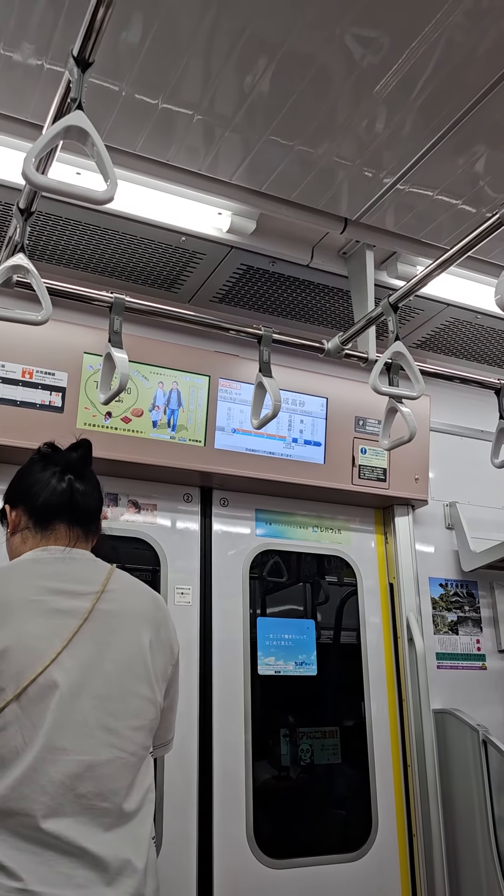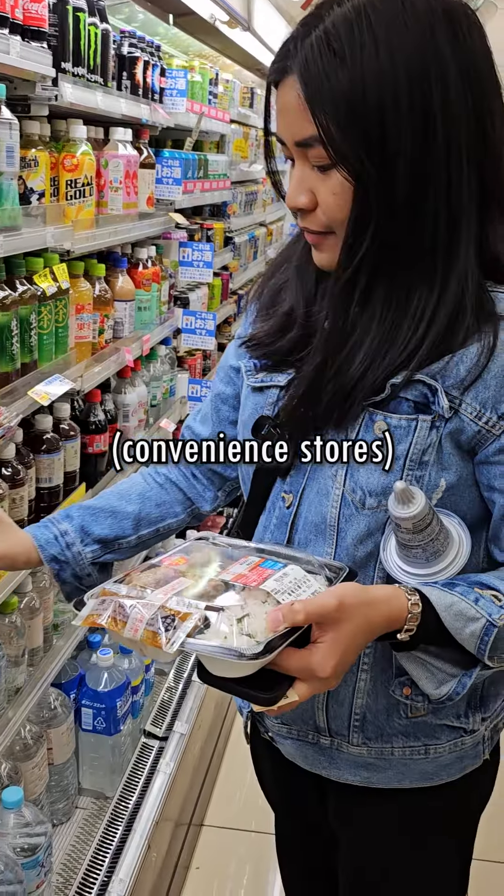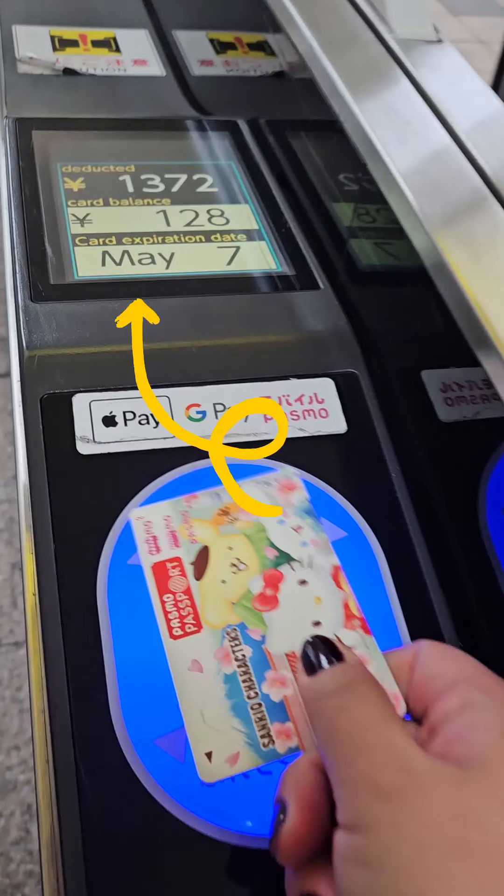IC cards are prepaid travel cards that you can use to pay for transportation, vending machines, and even certain stores like convenience stores in Japan. Using these cards is simple — just tap your card at the ticket gate when you enter and exit the station, and the fare is automatically deducted from your card.